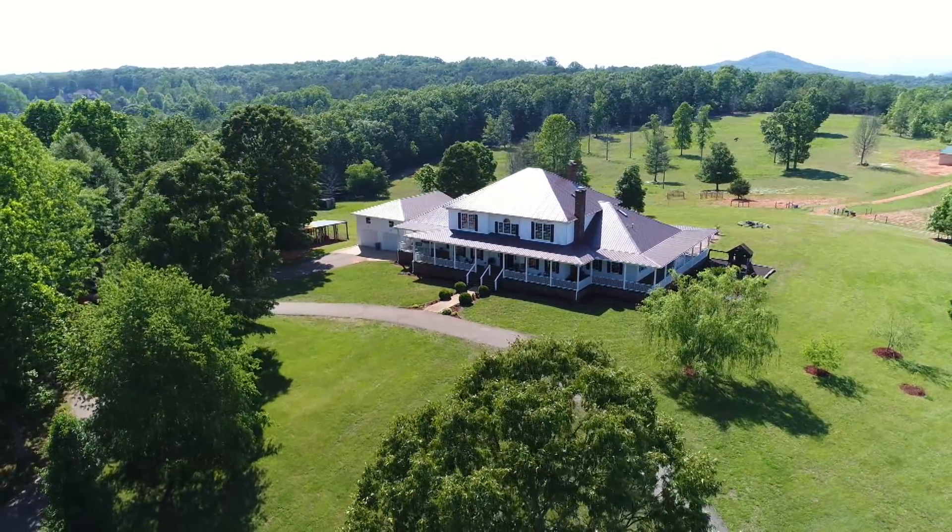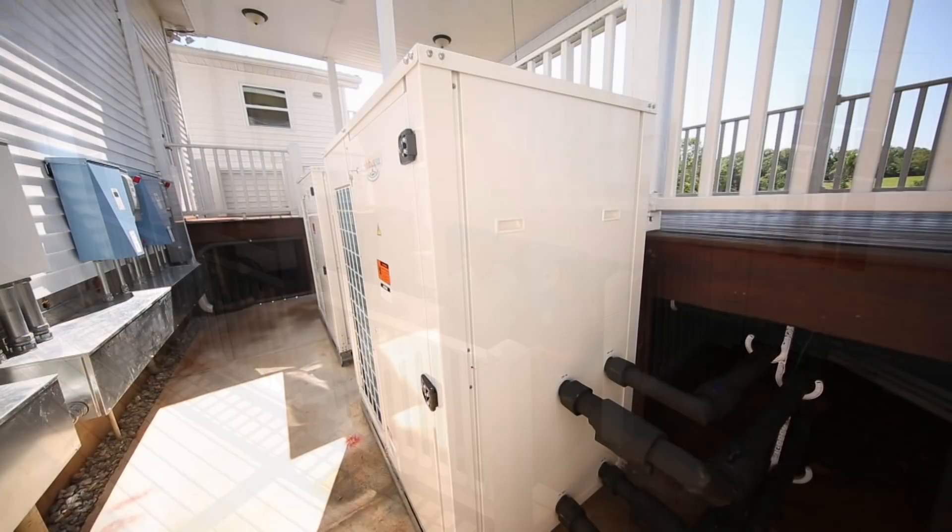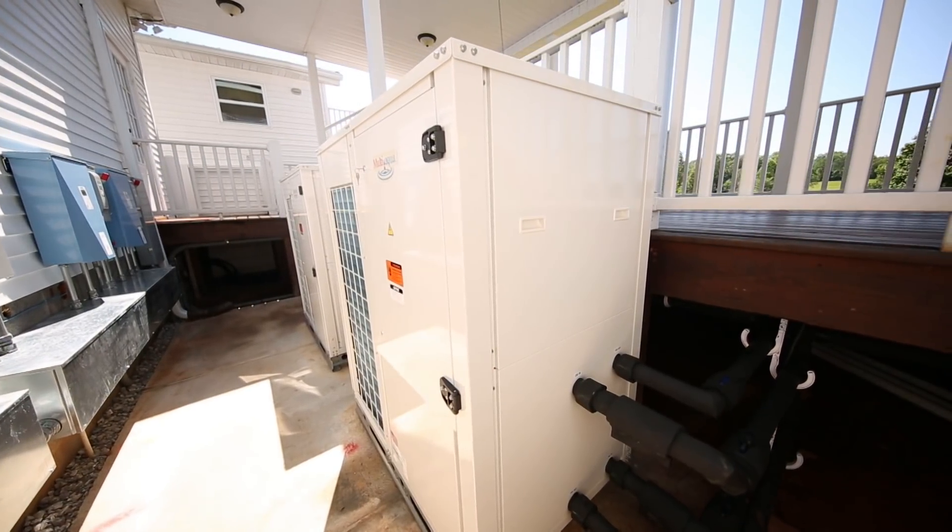The solar array also powers these chillers, which are more efficient to run than a conventional air conditioning unit. Think about how conventional equipment operates — it takes heat from your house and exhausts it outside, and it's wasted. What we're able to do is capture that heat. We pull the heat from the house and put it into a tank for hot water, making it available for household hot water, the swimming pool, or whatever you'd like. And in the winter, we're able to pull heat out of the air — even as low as 20 below zero — and move it into the structure or into a storage tank.